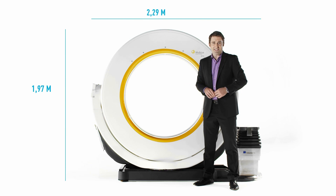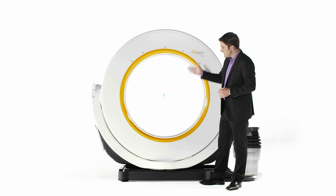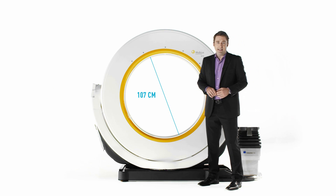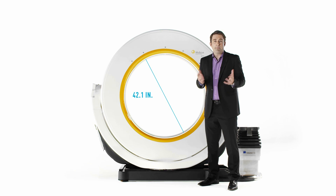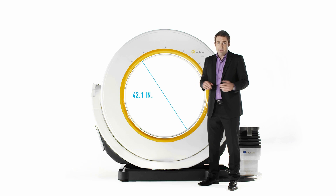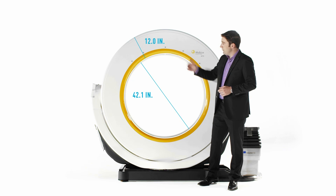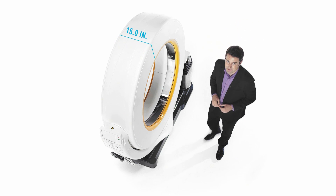Aero is all about size and access. The extra-large 107cm bore diameter enables patient scans in treatment positions that were previously challenging or even impossible with conventional CTs. Conversely, the extra-small gantry of Aero enables greater agility in both small and large treatment rooms.